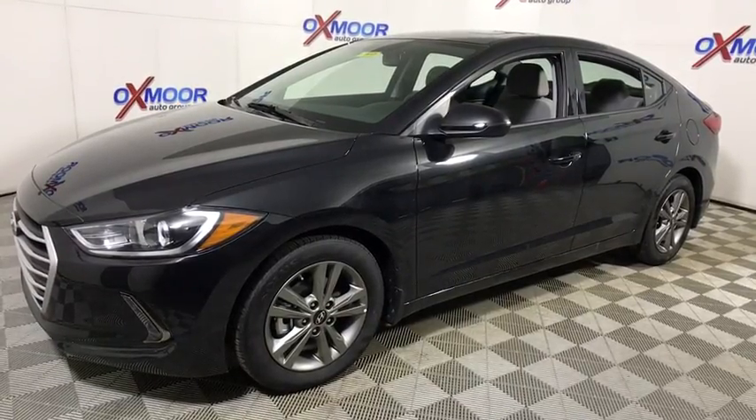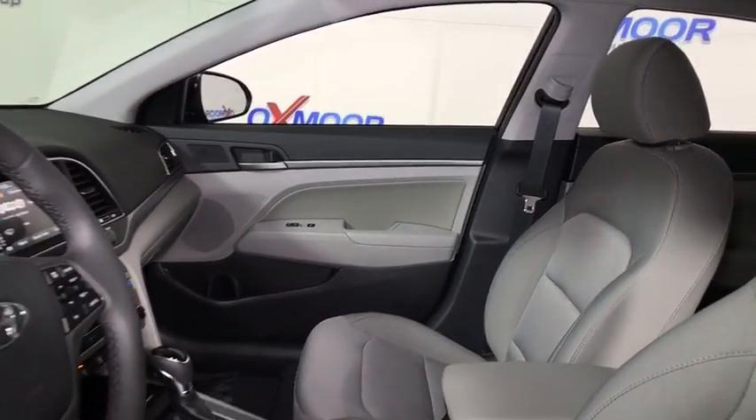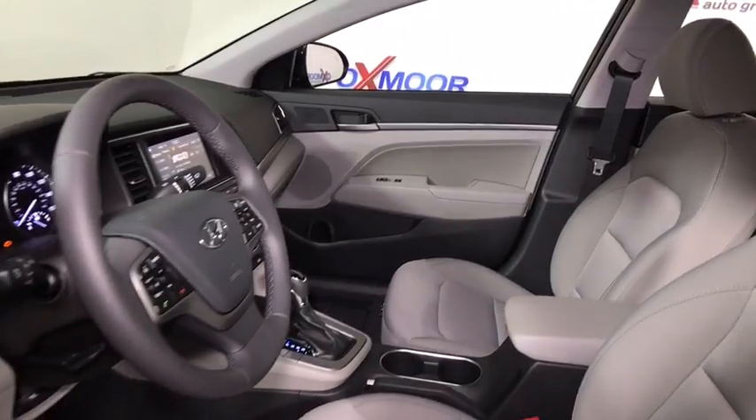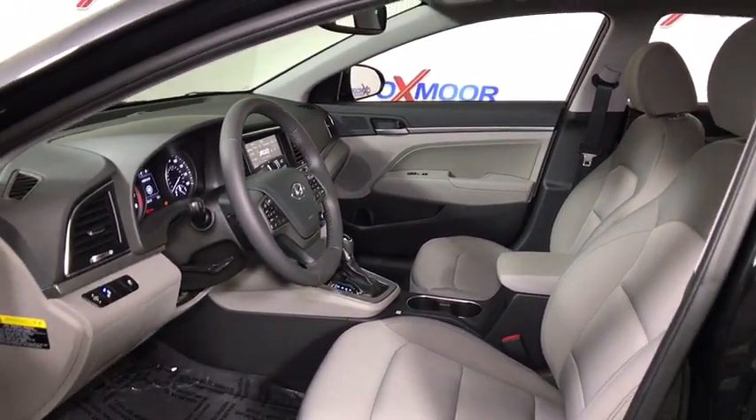Traction control, dual airbags, power steering, alloy wheels, four-wheel disc brakes, security system, compass, power windows, rear window defroster, electronic stability control, trip computer.